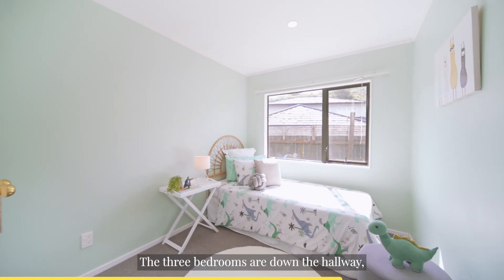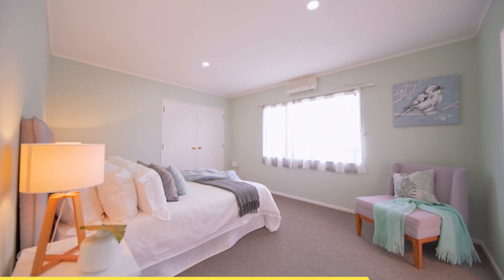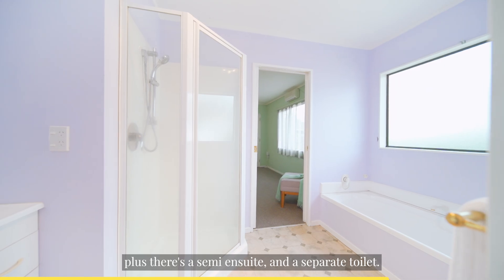The three bedrooms are down the hallway and all have built-in wardrobes, plus there's a semi-en suite and a separate toilet.